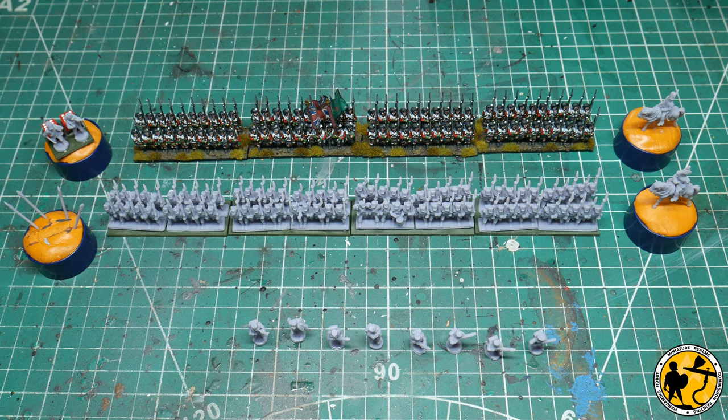Hello, welcome to Miniature Owls. My name is Stuart and welcome to Epic Battles Napoleonic, Waterloo vlog number seven.